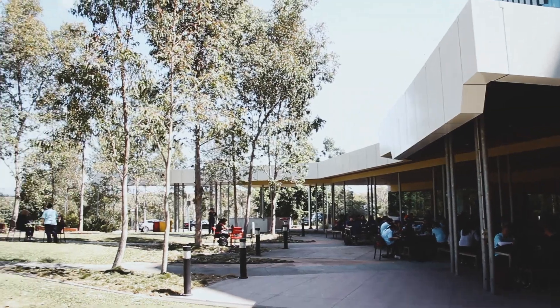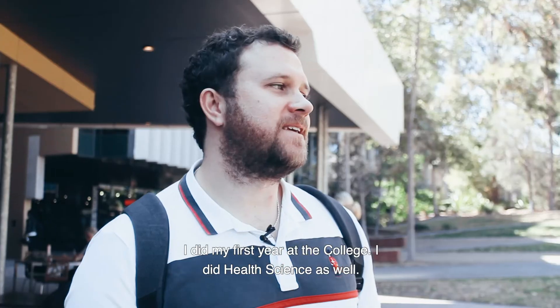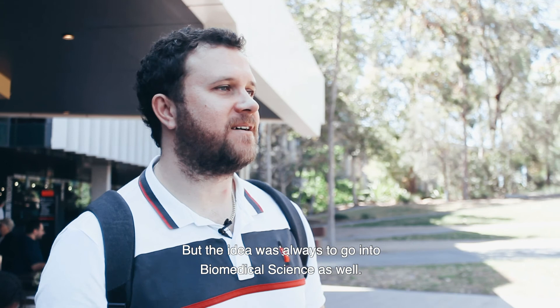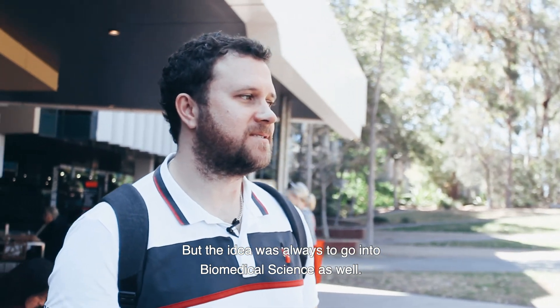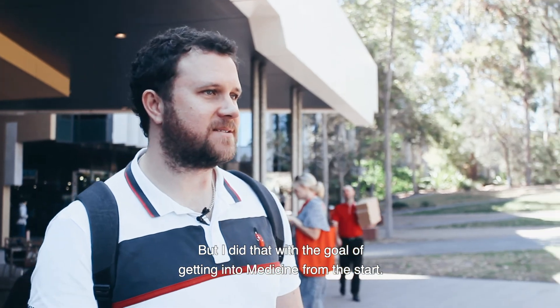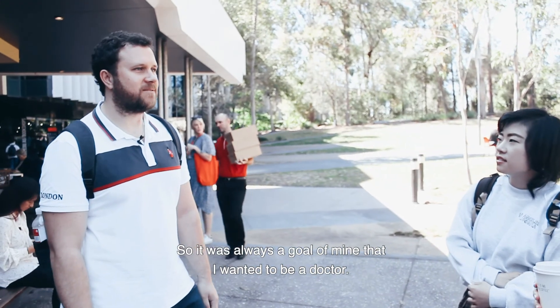I'm studying biology and medical science. I did my first year at the college in health science as well, but the idea was always to go into biomedical science, and I did that with the goal of getting into medicine. From the start, it was always a goal of mine to become a doctor.